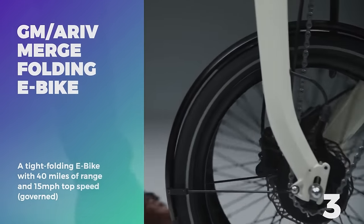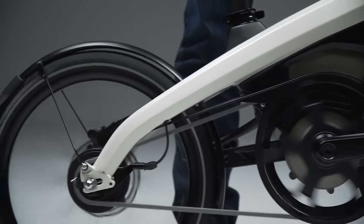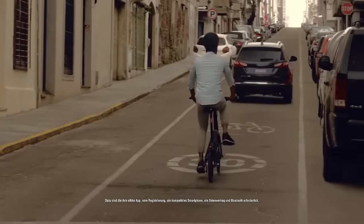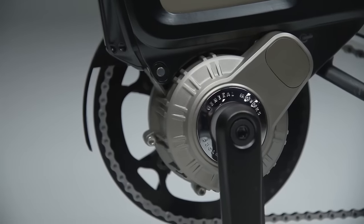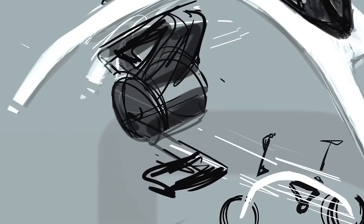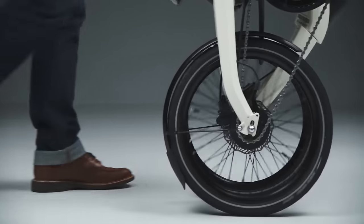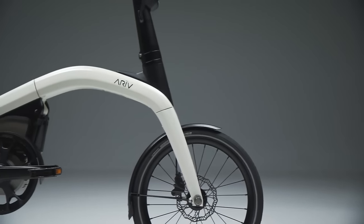Number 3: GM Arrive Merge. Up next is another mobility solution, this time by U.S.-based General Motors. Currently only sold in Belgium, Germany, and the Netherlands, the Arrive Merge Folding E-Bike provides an easy last-mile transportation solution. Unlike a mountain bike or BMX, the Arrive is not built for recreation — it's purely for getting from point A to point B, usually in densely packed city centers. The Arrive Merge folds into a package scarcely larger than a piece of carry-on luggage. The small motor delivers 635 watts and 55 pound-feet of torque. The top speed is governed at 15 miles per hour to meet local European bicycling standards, and the lithium-ion battery delivers a range of about 40 miles.